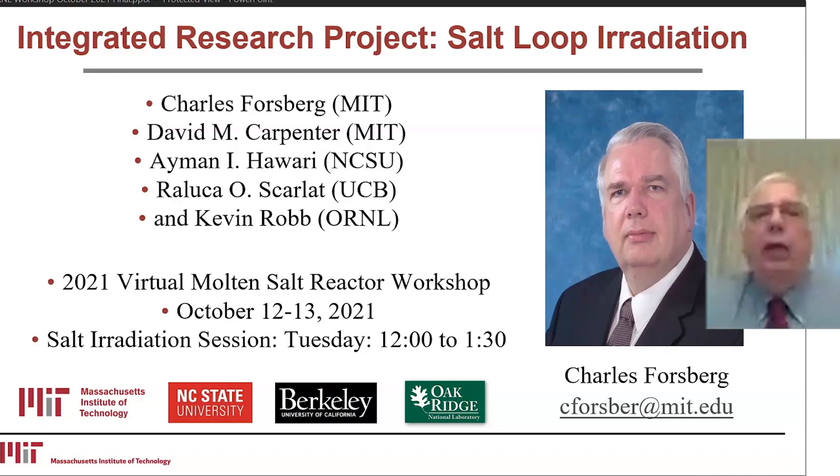MIT has done a number of capsule irradiations of salt, and we're going to the next step — to put in a salt loop with flowing salt under radiation. The partners with MIT are North Carolina State University, the University of California at Berkeley, and Oak Ridge National Laboratory.